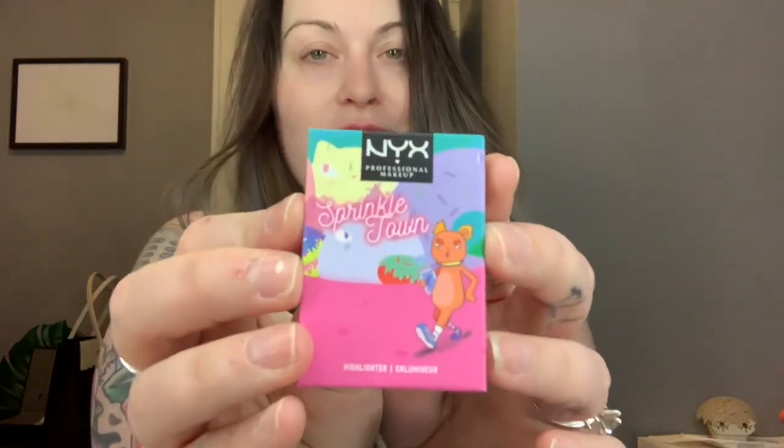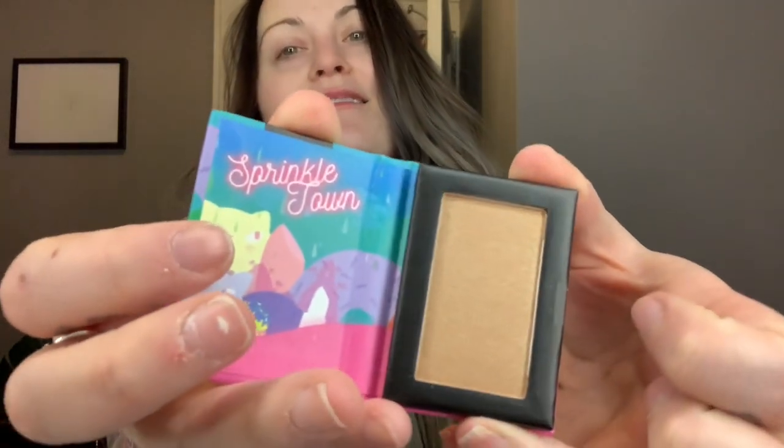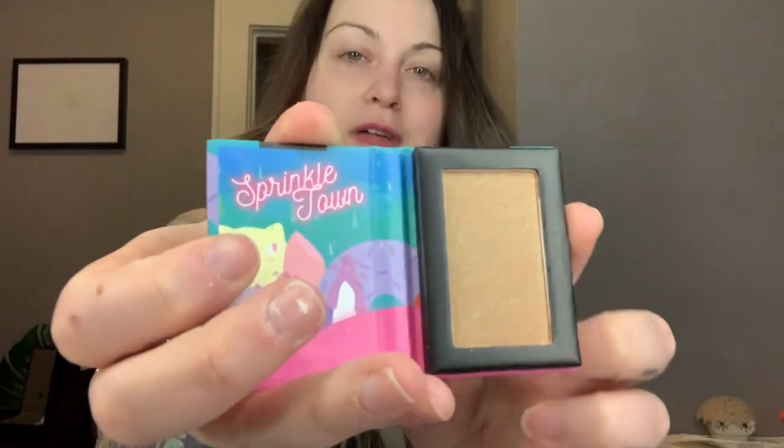Another highlighter — we have another mini highlighter. This color is called Cinnamon Spice and you can see it is a little bit darker than the highlighter that we opened yesterday. This one certainly has more of a cinnamon hue, which is fitting to the title of course. I don't think I've ever used a highlighter this shade because of my fair skin, but I am still going to try it out today.